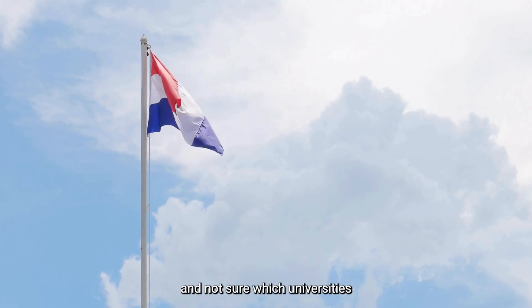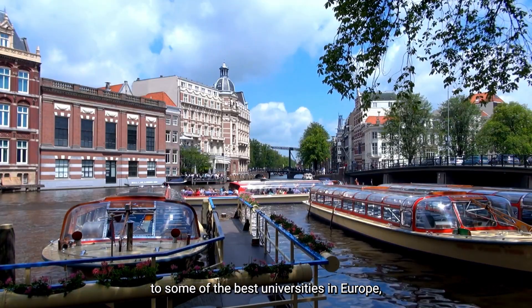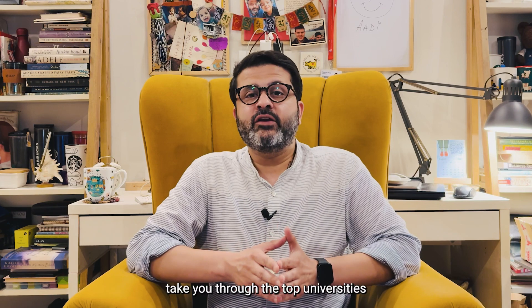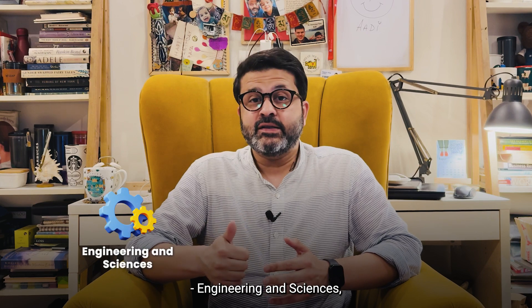If you're planning to study in the Netherlands and not sure which universities you should target, this video is for you. The Netherlands is home to some of the best universities in Europe, offering high-quality education. In this video, we'll take you through the top universities in Netherlands for Indian students for four subject areas: Engineering and Sciences, Business Management and Economics, Arts and Humanities, and Health Sciences.